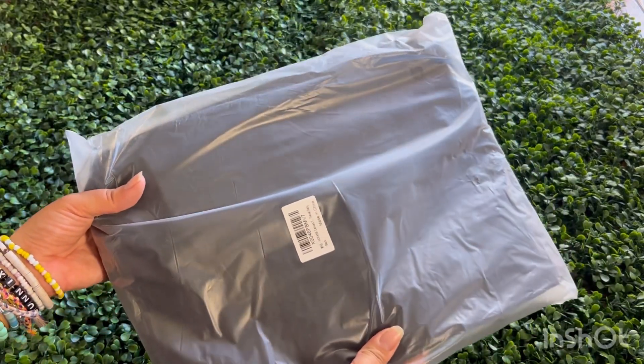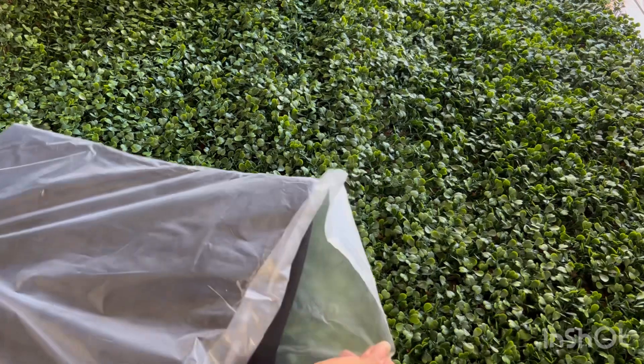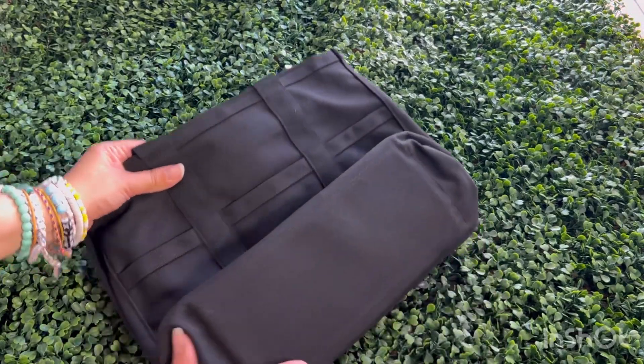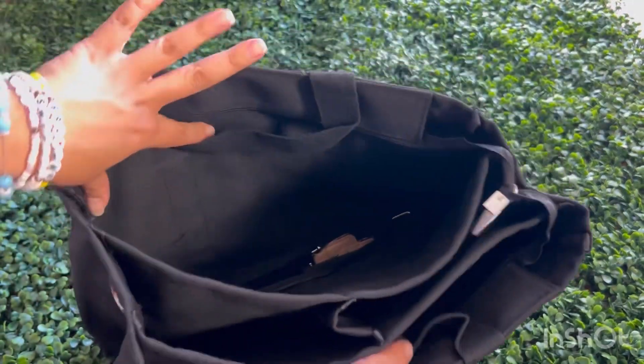Hey fabulous friends, welcome to my channel! Today I am super excited to share something with you that's going to level up your style game. We're talking about the ultimate must-have accessory — a tote bag that's not only super chic but also incredibly functional. Now let's dive into it.